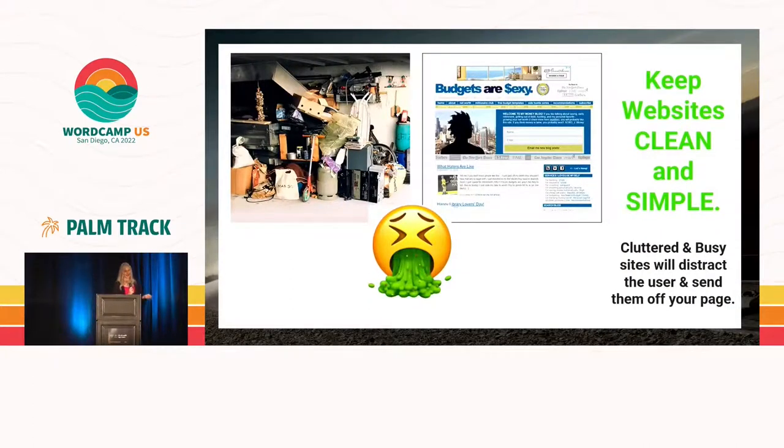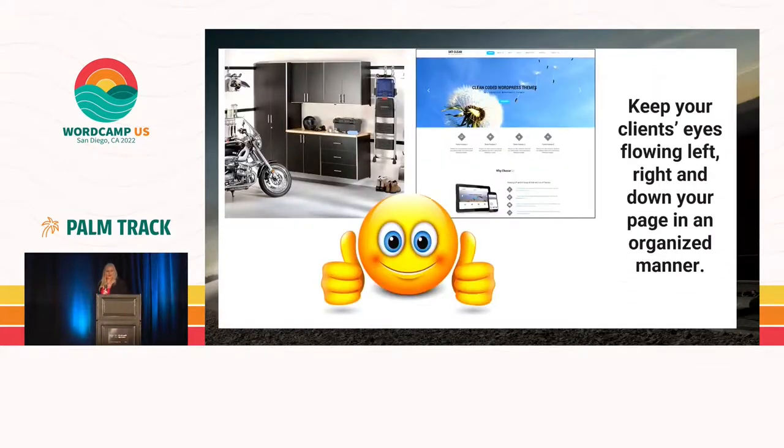No one wants to see a messy garage, and no one wants to see a messy website. Make sure that your websites are clean, simple, and flowing, most importantly. Make sure that you keep your client's eye flowing left, right, and down in an orderly fashion.